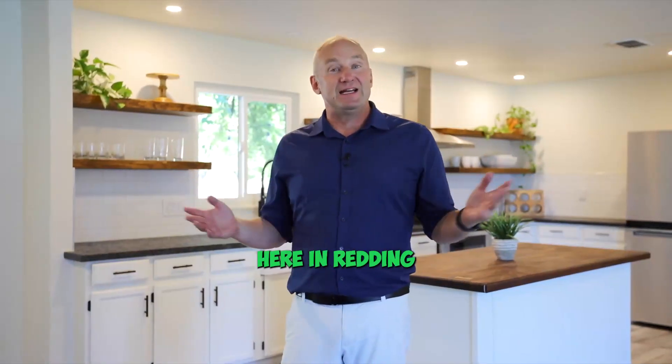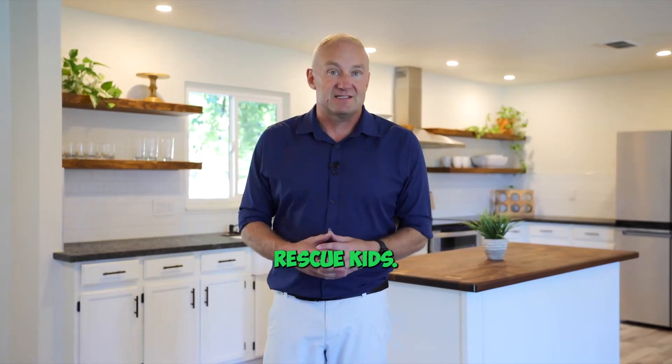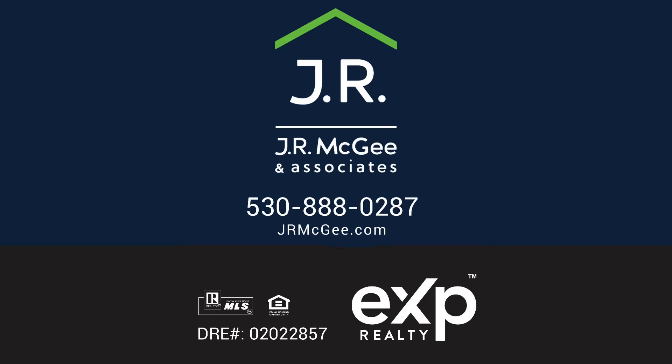And I'm Jerry, your real estate friend here in Reading where the world wants to live. We use referrals to help us rescue kids, and for more information on that, go to rescuekids.org. Thank you.